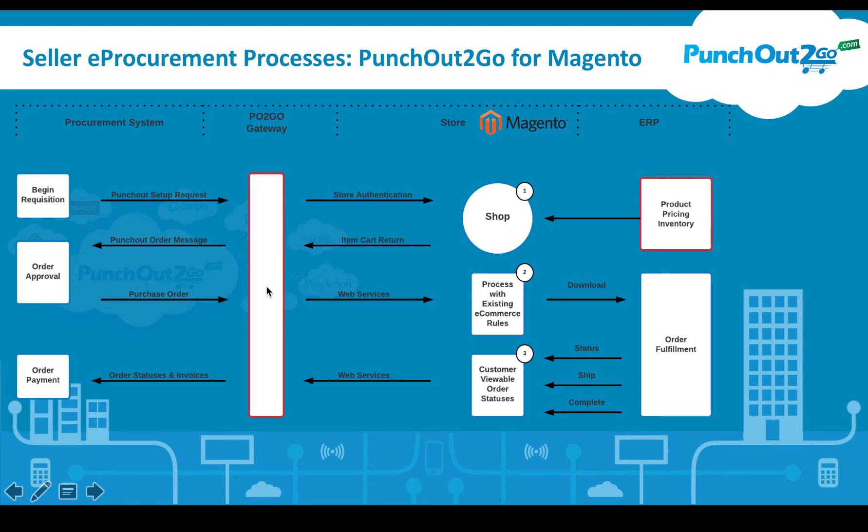Purchase orders can be sent in many different ways from various procurement systems. The most efficient way is to get these orders back into an order management system. If you have integration between your order management system and Magento, these orders can be pushed right back into Magento so that you can use your normal flow. The same applies to invoicing — we can trigger off events within Magento to route invoices back into the procurement system.